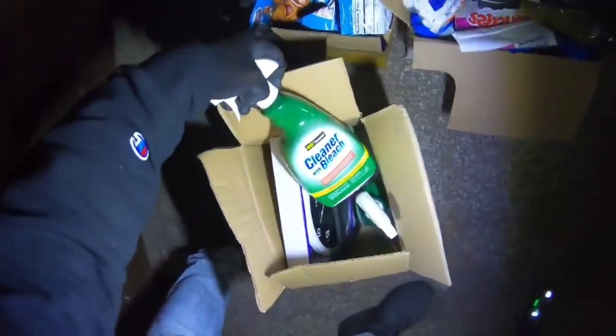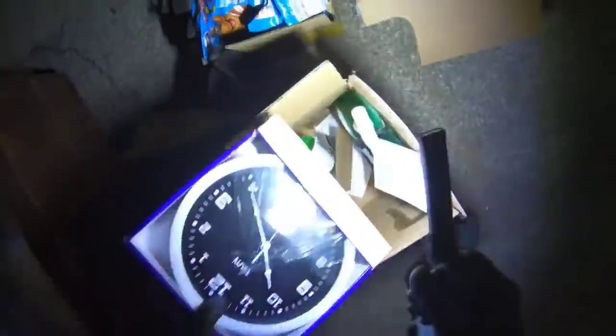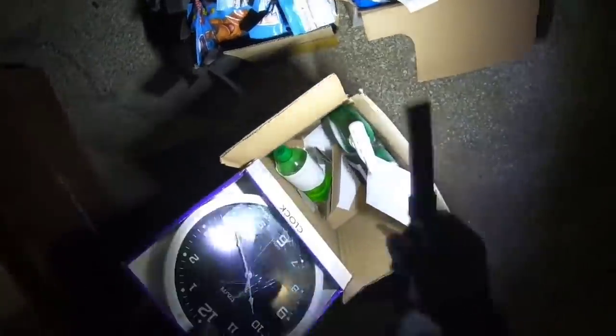What's this? Cleaner with bleach, and a broken clock. Oh, that's pretty bad. I don't know if I'm gonna take that clock.